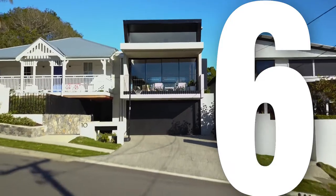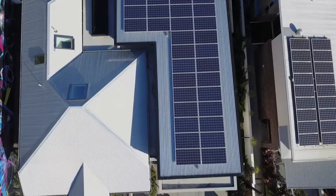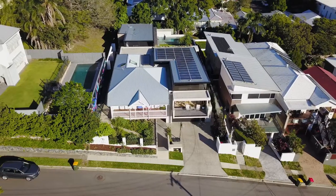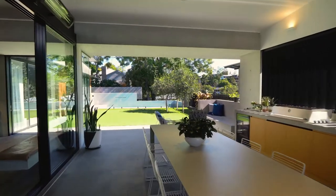Number six is Sorrell Street Residence in Brisbane. It's good to have a residential project in there, especially one like this where you've got the old and the new that had plenty of discussion around how they blend together. And it's fantastic to actually see that discussion has resulted in this project making the finals.